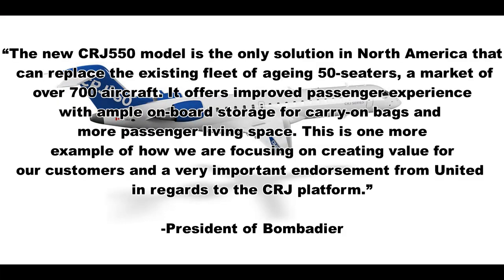The president of Bombardier describes the plane as: 'The new CRJ-550 model is the only solution in North America that can replace the existing fleet of aging 50-seaters, a market of over 700 aircraft. It offers improved passenger experience with ample onboard storage for carry-on bags and more passenger living space. This is one more example of how we are focusing on creating value for our customers, and a very important endorsement from United in regards to the CRJ platform.'